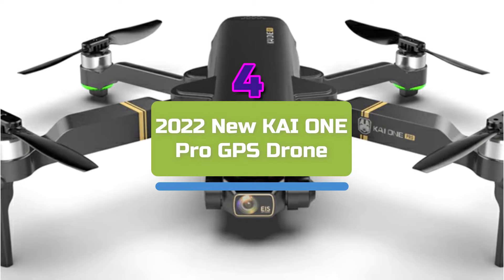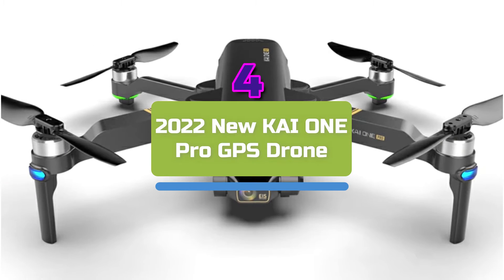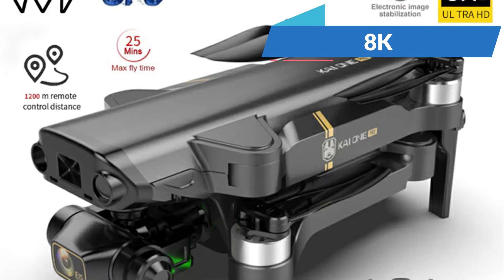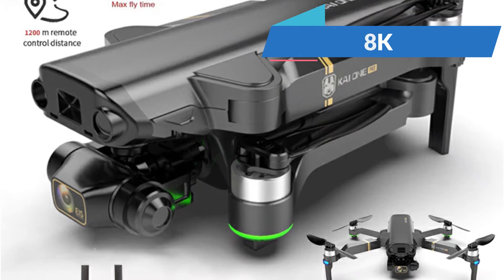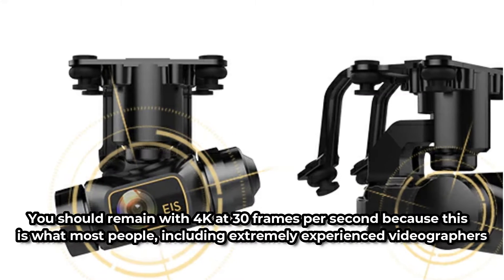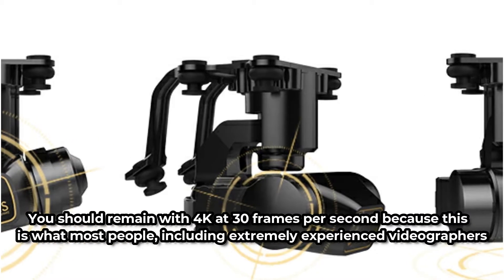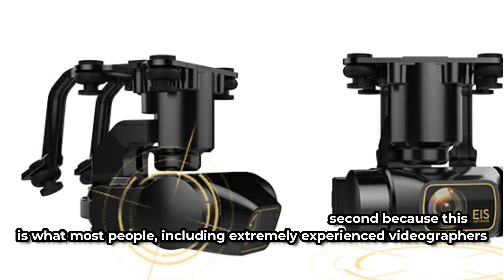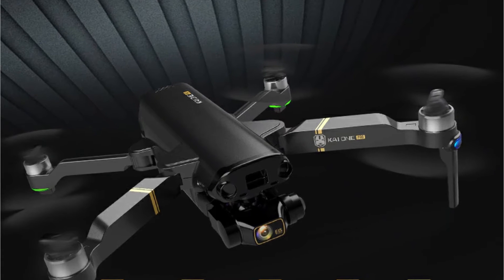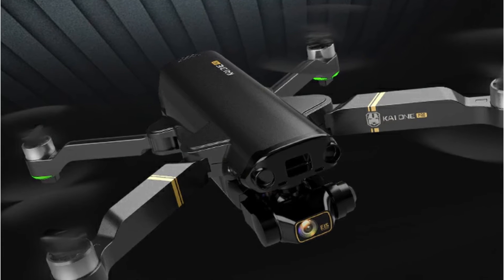At number 4 is the 2022 new Kai 1 Pro GPS Drone. The Kai 1's 16MP internal camera produces images with FIMI X8 level quality. Although HKNA advertises that this camera can capture 8K movies, the image clarity degrades as you exceed 4K in video shooting mode. You should remain with 4K at 30 frames per second, as this is what most people, including extremely experienced videographers, would require. The Kai 1 includes a 3-axis gimbal and digital EIS image stabilization, enabling rather sharp photographs even in windy situations with a great deal of detail.